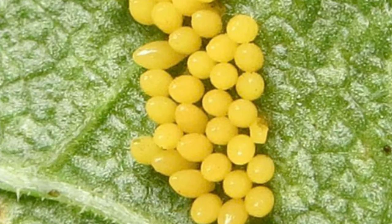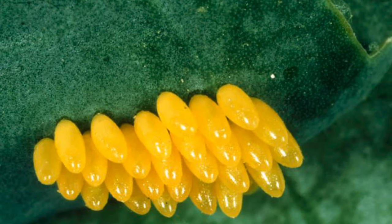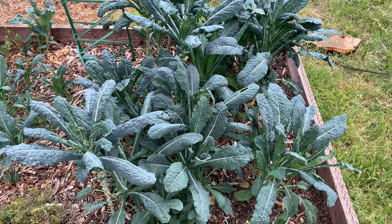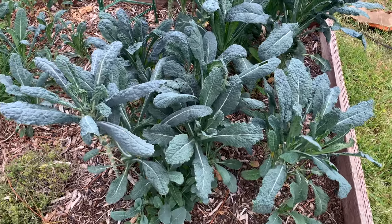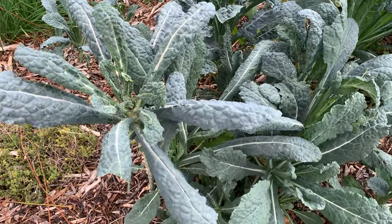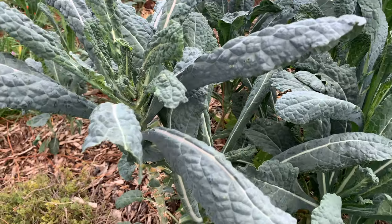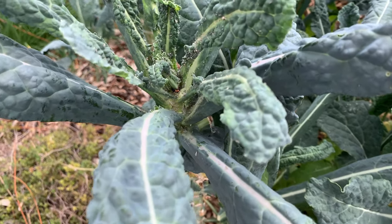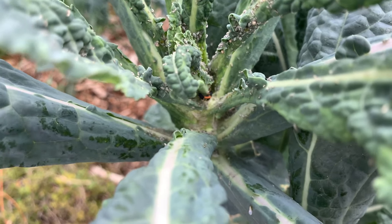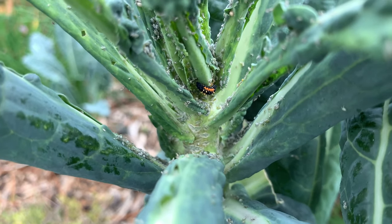So here we are at our kale bed. This is dinosaur kale and I'm going to show you a ladybug larvae in action. Look very closely here — I'm going to zoom in so you can see. Do you see that little orange and black insect? That is our larva.